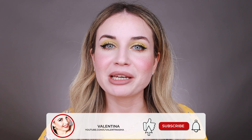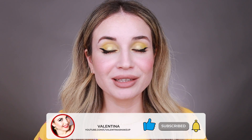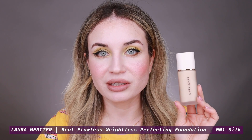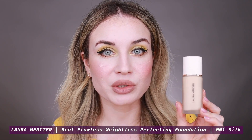Hi everyone, welcome back to my channel and if you are new here, hi, my name is Valentina. I'm a makeup lover and I like to test makeup products. In today's video I'm going to test a new foundation — I have this foundation by Laura Mercier, the Real Flawless Weightless Perfecting Foundation. I have it on my skin right now and I'll also do a wear test. I'll create this makeup look by using some of my favorite makeup products. So if you like what you see and want to find out more, then keep on watching.